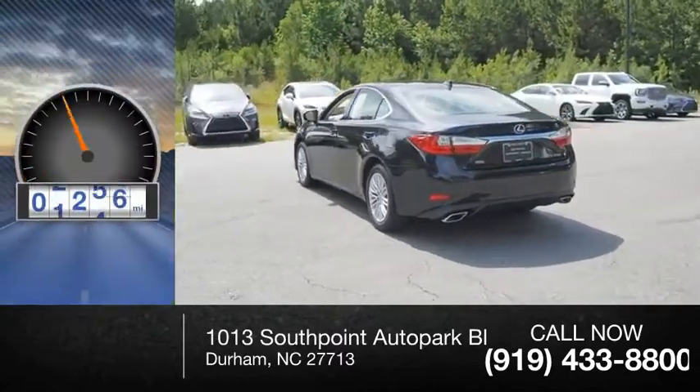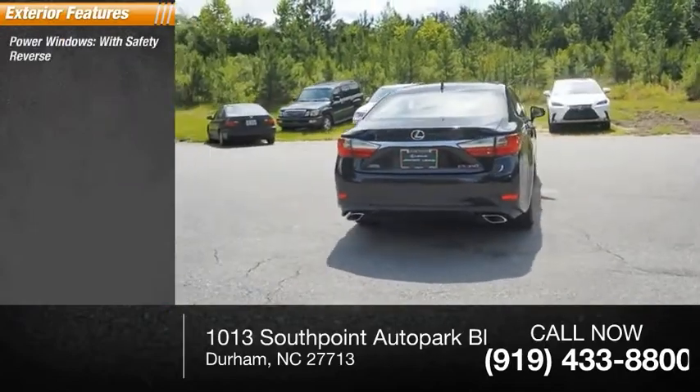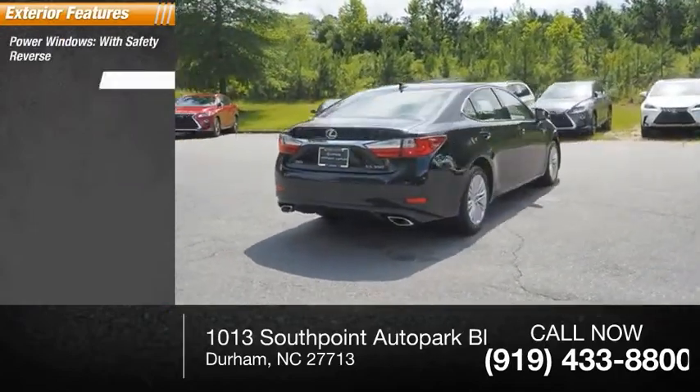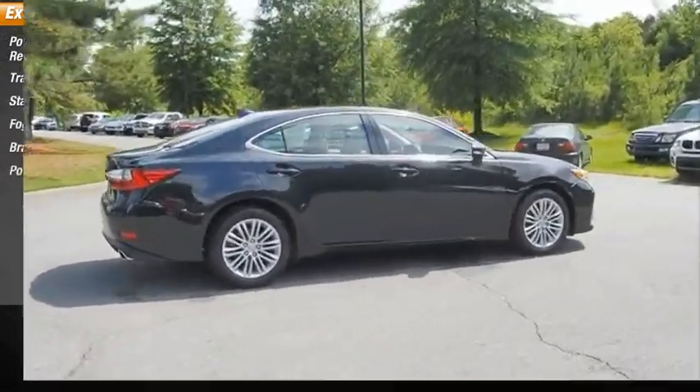This vehicle has less than 20,000 miles. Here are some of this vehicle's great options: power windows with safety reverse, traction control, stability control, fog lights, braking assist, and power brakes.